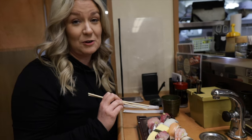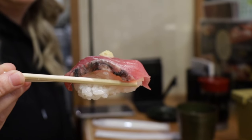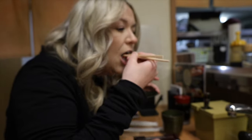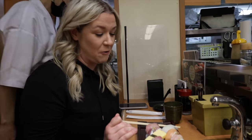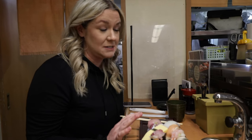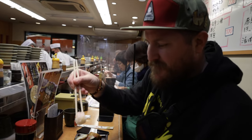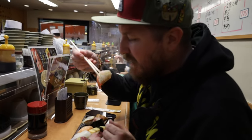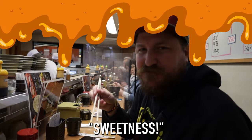I honestly don't even know what most of this is but I'm excited to try it nonetheless. That was incredible — the fish, I know it's cliché, but it literally melted in my mouth and it wasn't fishy at all. Let's go for the raw shrimp. A little bit of soy... it melts in your mouth too. It's got a little sweetness — nice and fresh.